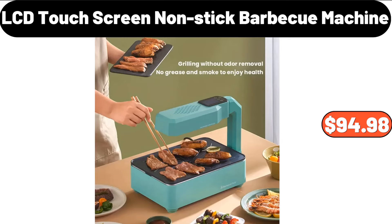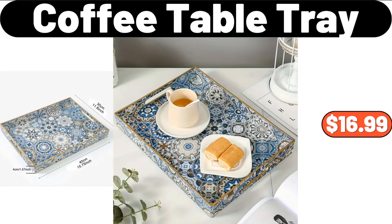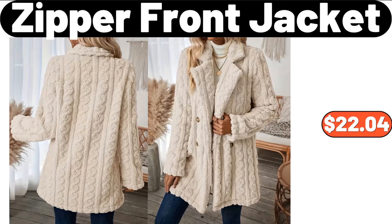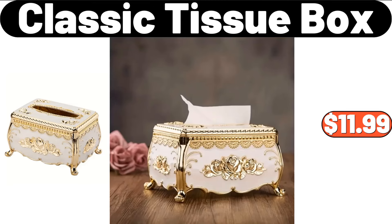LCD Touchscreen Nonstick Barbecue Machine, $94.98. Coffee Table Tray, $16.99. Nordic Wear Heritage Bund Pan, $24.99. Zipper Front Jacket, $22.04. Classic Tissue Box, $11.99.